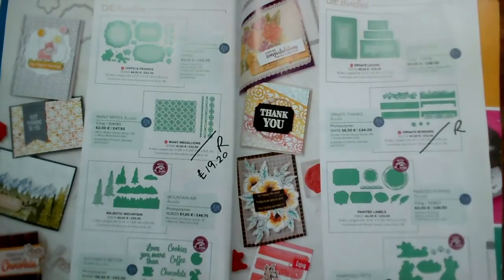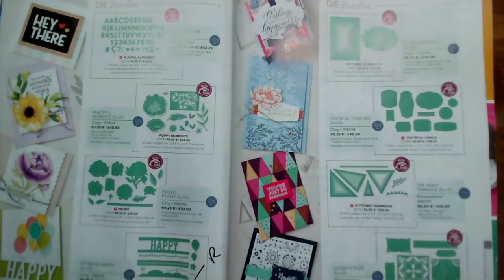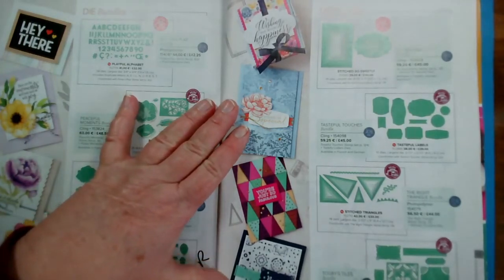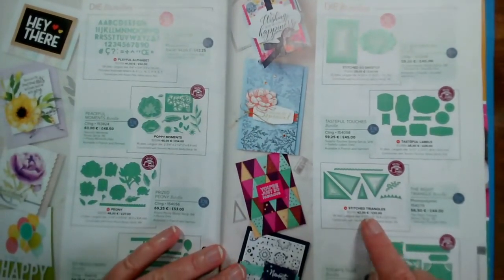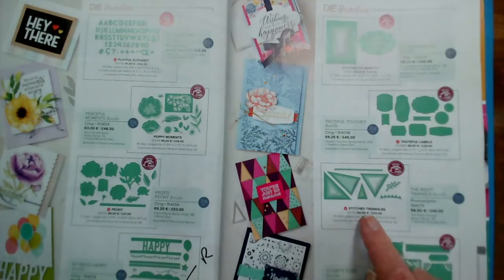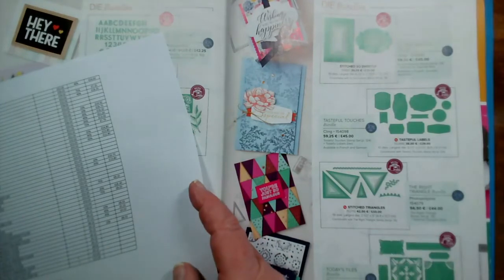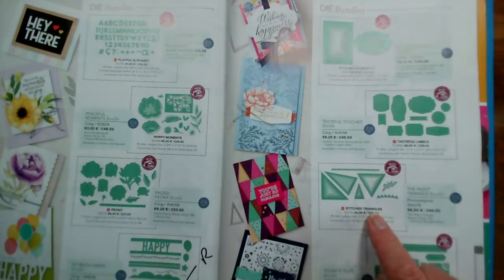So Much Happy is going on page 178. On page 179, the Field Tiles — matching the tile stamp set — is going. Stitched Triangles look like they've gone through; I did think the bundle might have stopped, but it looks like just the stamp set, and the bundle is going to stay. Let me double-check on my list: field tiles is the only one going, so the Stitched Triangles dies are staying.